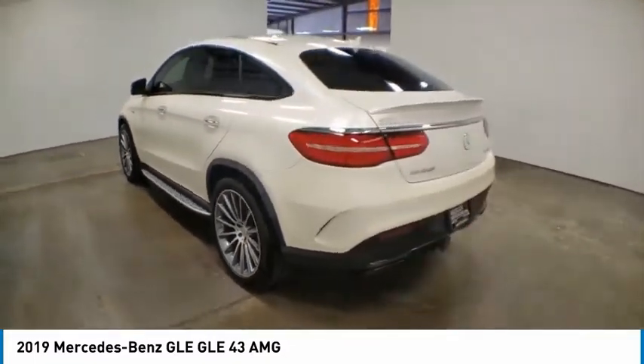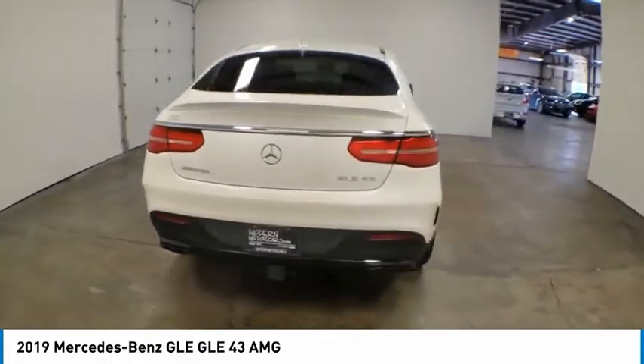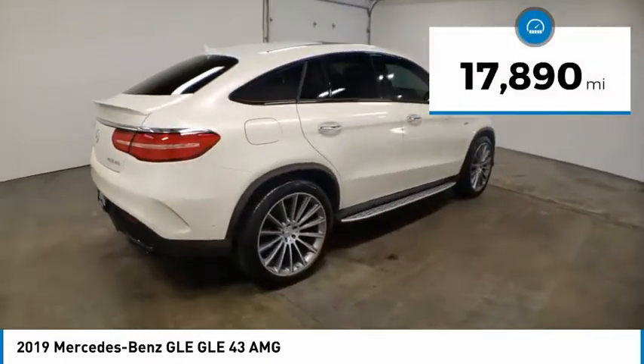It comes with beautiful, serene-looking interiors and a command system that is close by to access every setting under the sun. This vehicle has less than 20,000 miles.